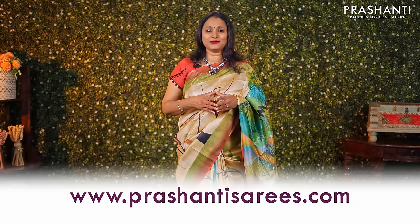I hope you enjoyed watching this video. All the sarees and jewellery showcased in this video are available on our website. You can shop online at www.prasanthisarees.com. You can also download our app, available on both iOS and Android. Thank you for watching. Have an enriching shopping experience at Prasanthi. Bye!